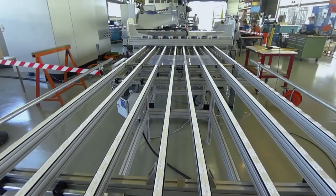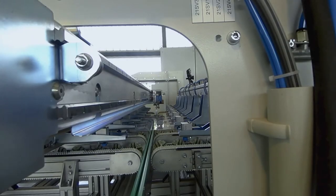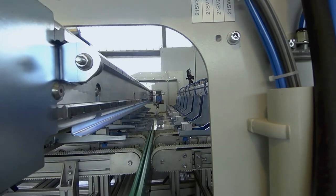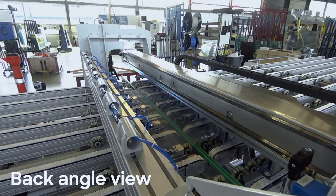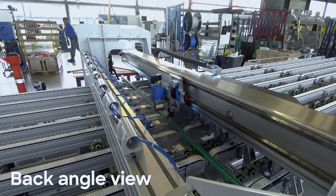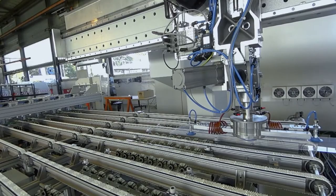Here you see one of our pre-cutting machines. The machine shown here is relatively small, but we build them up to Gen 10 size. You can see the positioning of the glass on multi-directional rollers so that you are sure not to scratch the glass at all. Then the glass is scored, the score line is broken out, and the glass moves to the next processing step.